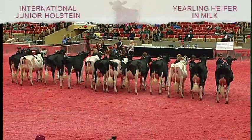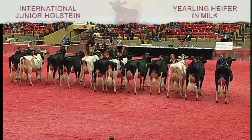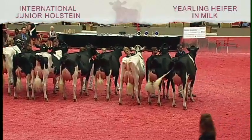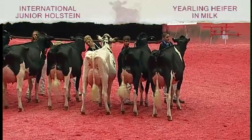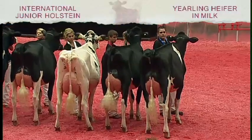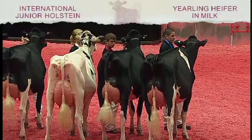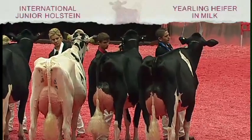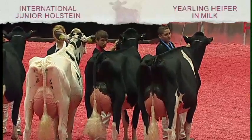Turn your attention to the International Junior Holstein show ring. Judge Sloan has completed her placings in our Milking Yearling class. Placing third in the class and also winning the best daughter award is entry number 188. Placing second in the class is entry number 185. Winning the class is entry number 189, RJR CID 3273, exhibited by Connor Erbsen of Lanark, Illinois. Congratulations.